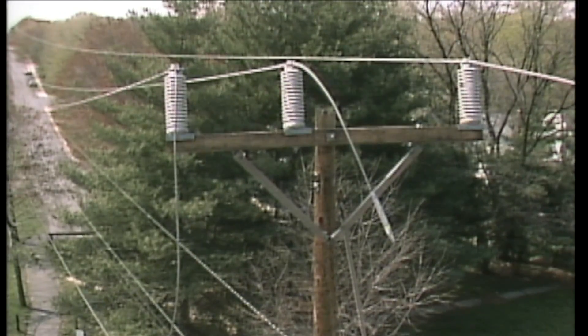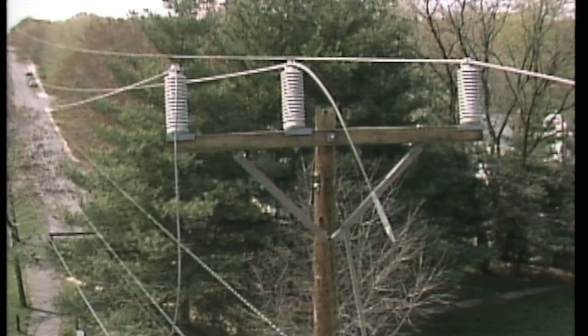In this example, two phases pulled out of their sleeves, possibly during heavy winds. Distribution lines can also be brought down by ice or snow, or any number of other causes.